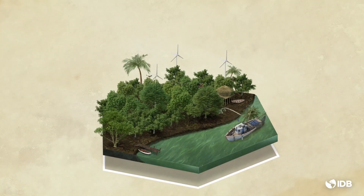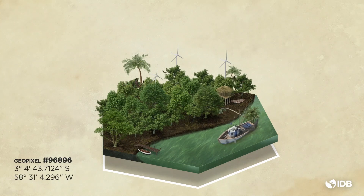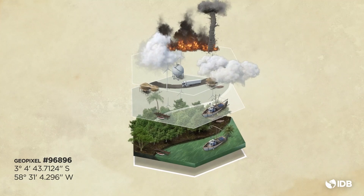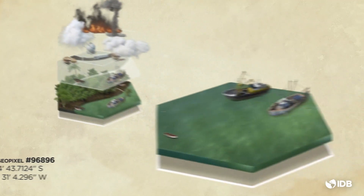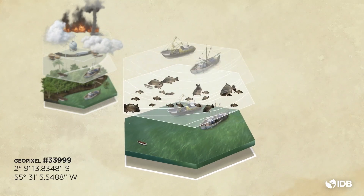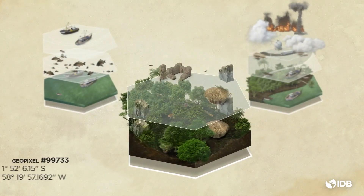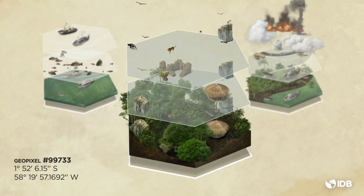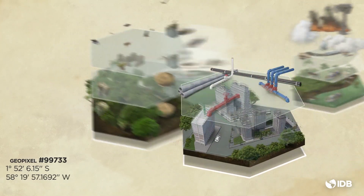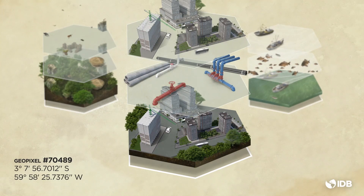But how does Amazon Grid work? Geopixels are all structured in the same way. Each geopixel has a unique geographic location and is linked to its social, economic, and environmental indicators database. By using artificial intelligence and semantic data analysis, more information can be generated about each geopixel. This leads to new insights and enables predictive analytics and the creation of new types of impact indicators, which will allow us to prioritize investments better to maximize the region's development and conservation outcomes.